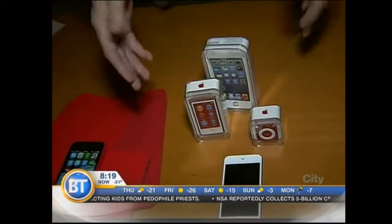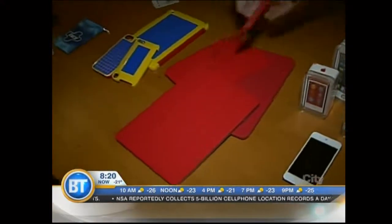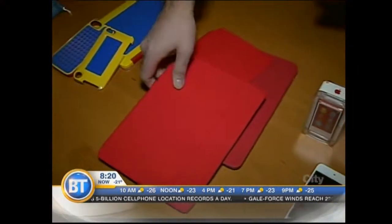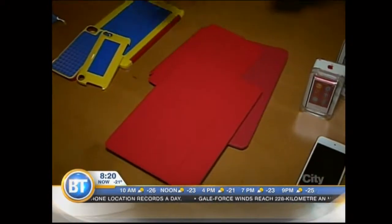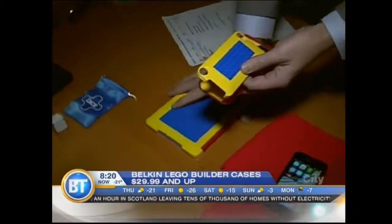And of course, if you're going to get an iPod or a phone or something like that, you want to get cases, and there are lots of cool cases. I was talking about Product RED — Apple has all their red cases out right now, and as I said, it's for a good cause. So if you like red, these are the cases to get. This is really fun for the younger mindset.